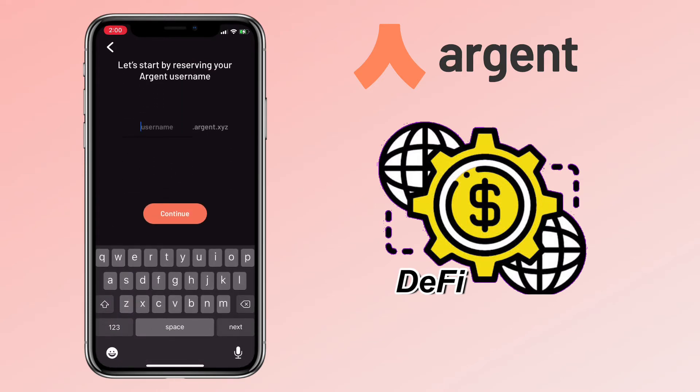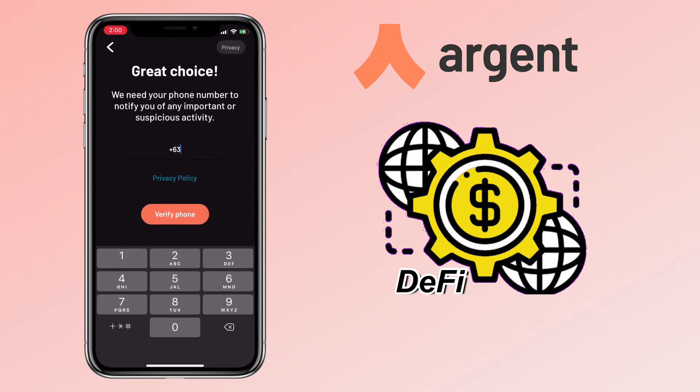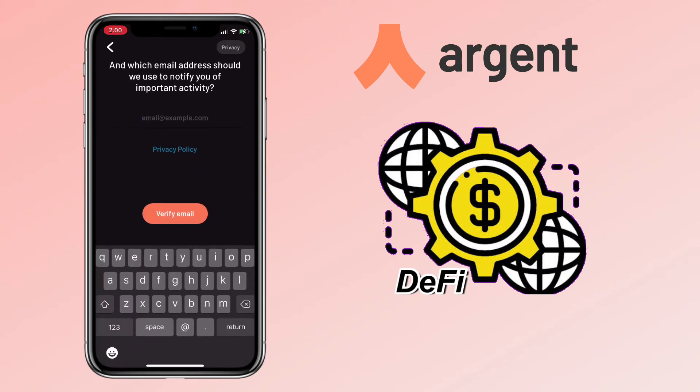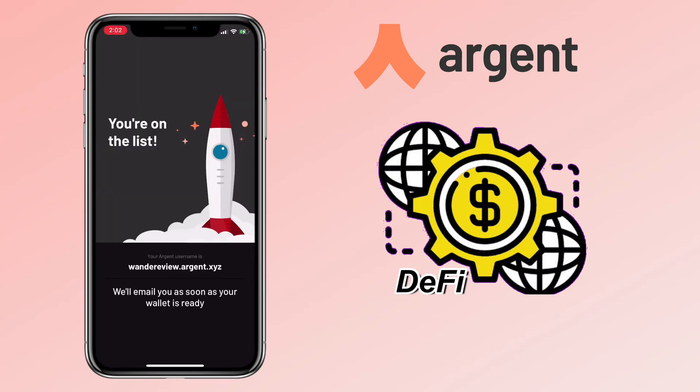Now let's start reserving my Argent username. Next, input your mobile number for them to notify you of any important or suspicious activity. Then you have to verify it using the code they have sent you. Enter your email address, then open your email to verify your account as well. Once completed, you'll be on the list.